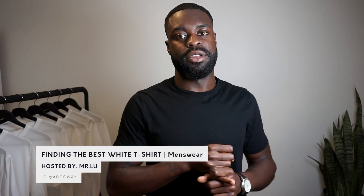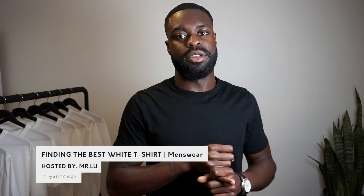What's good, guys? Welcome back to Archway, a new direction of the modern man. My name is Mr. Lou, and today we're looking at the best white t-shirts. We're going to be talking about fit, texture, wearability, and a wrinkle test as we get into this video for you guys.